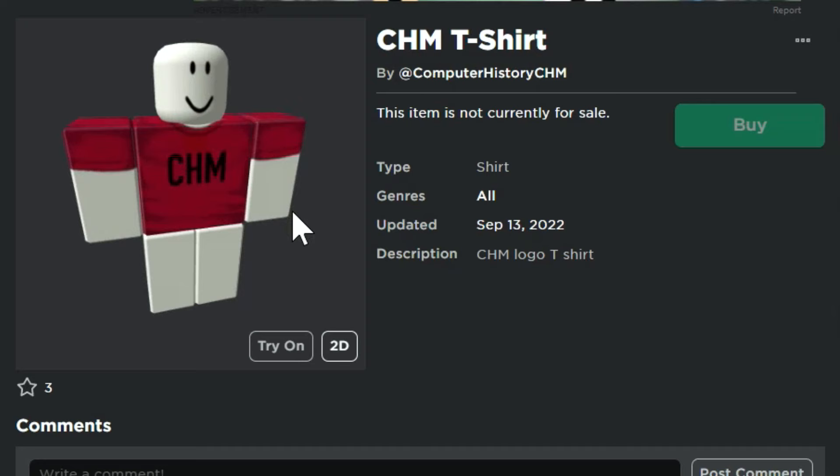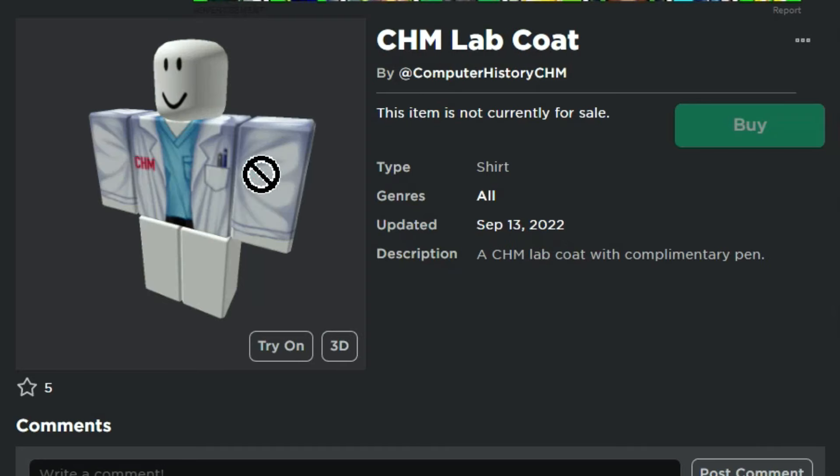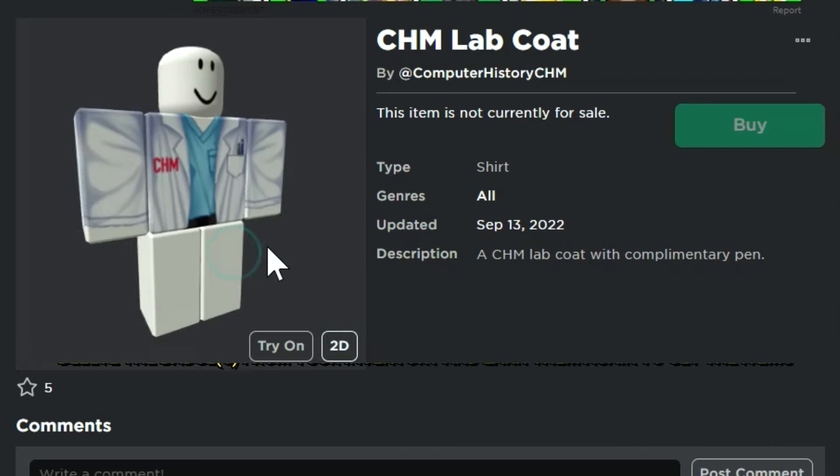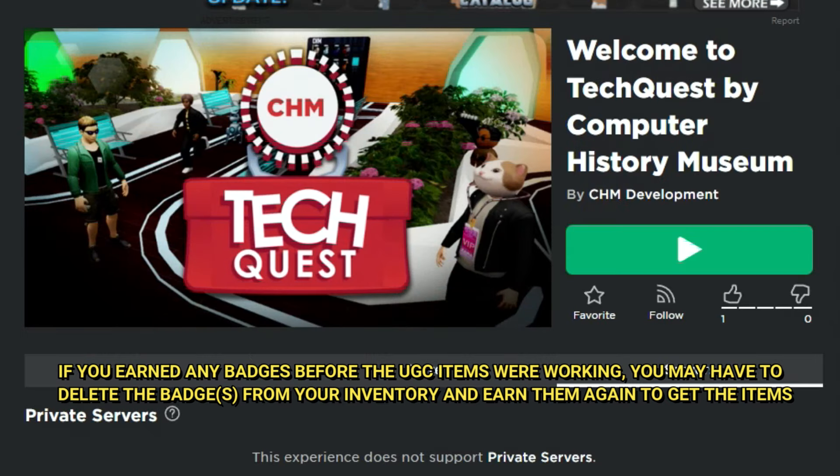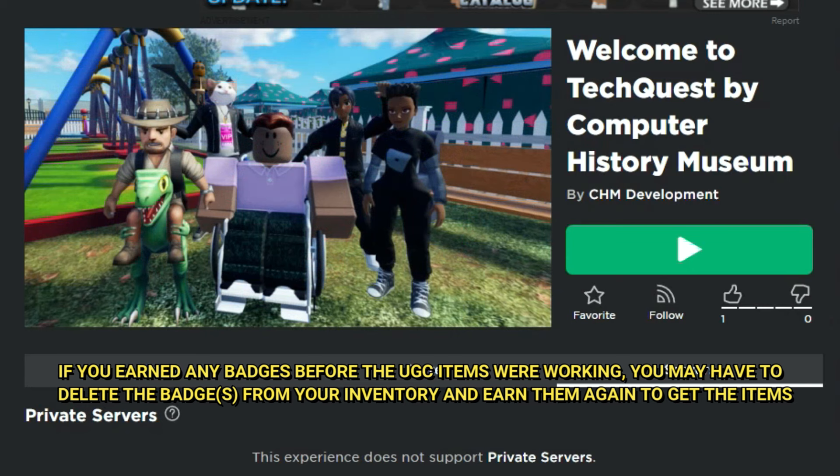The CHM T-shirt is going to take a few days as far as a login thing, and then the CHM Lab Coat. Basically some of these items we're going to be able to get for free as part of this game. Welcome to Tech Quest by Computer History Museum.